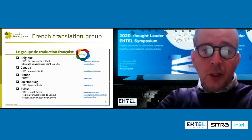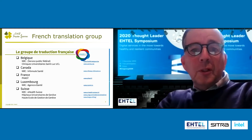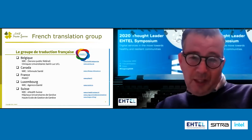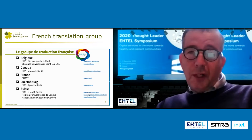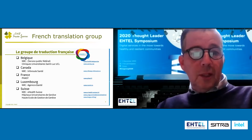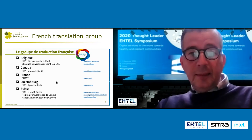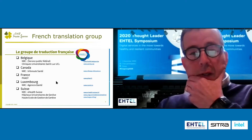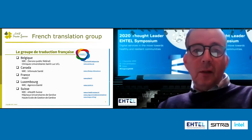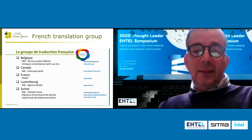And there is an international initiative called Groupe de Traduction Française. In English, it's a French translation group, with collaboration between Belgium, Canada, France, Luxembourg, and Switzerland. And this is a new release of a French subset of the SNOMED CT International.